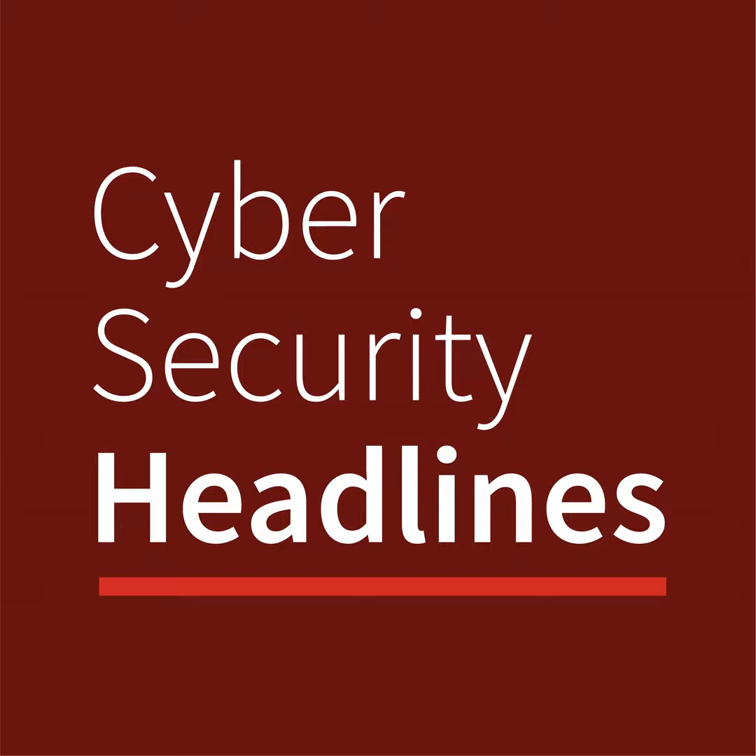From the CISO series, it's Cybersecurity Headlines. It's Friday, February 4th, 2022.